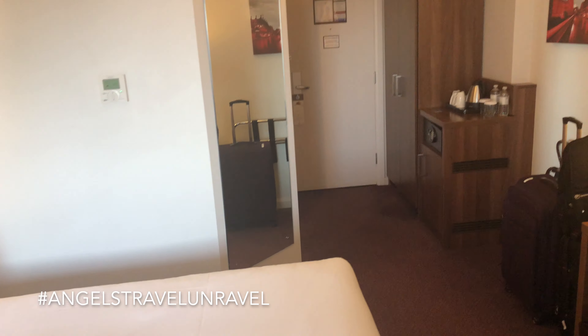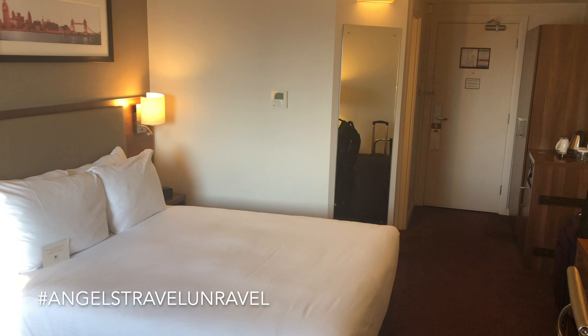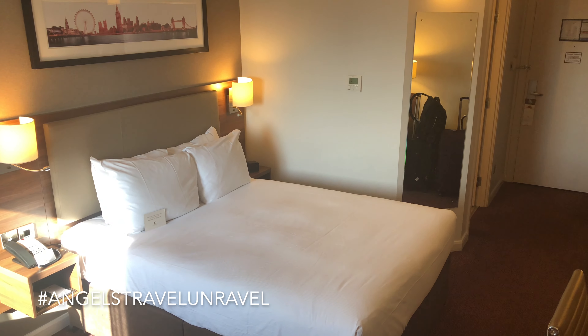So that's the room! If you guys have any questions, feel free to like, comment, and subscribe. If this is your first time here, thanks for watching!